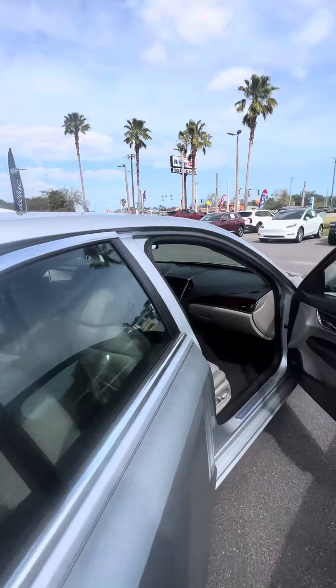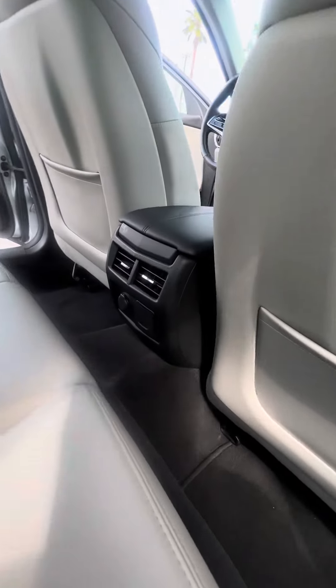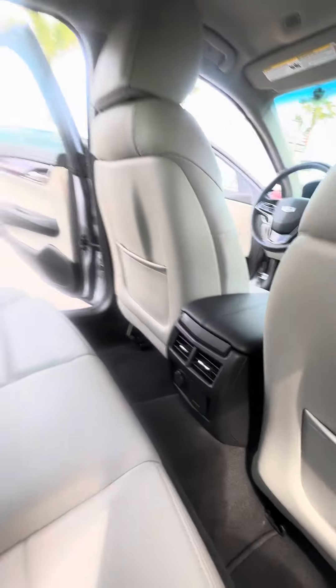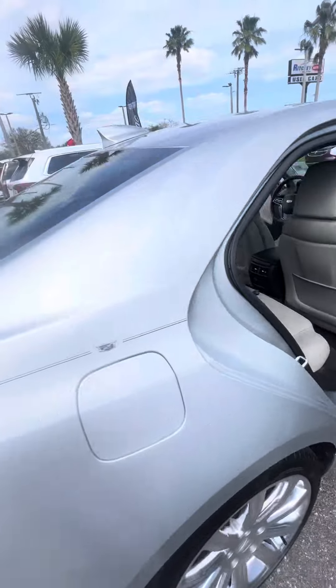Let's look at the back row — power windows on the back doors as well, heating and cool vents, multiple phone chargers. And looking at the row: no rips, no tears, no damage to the seats — mint seat condition.